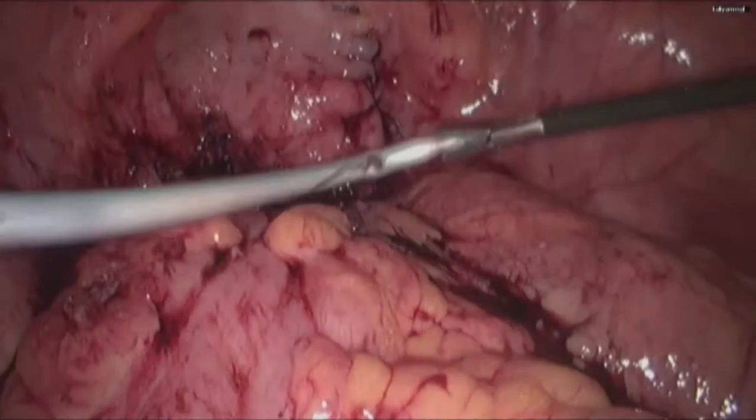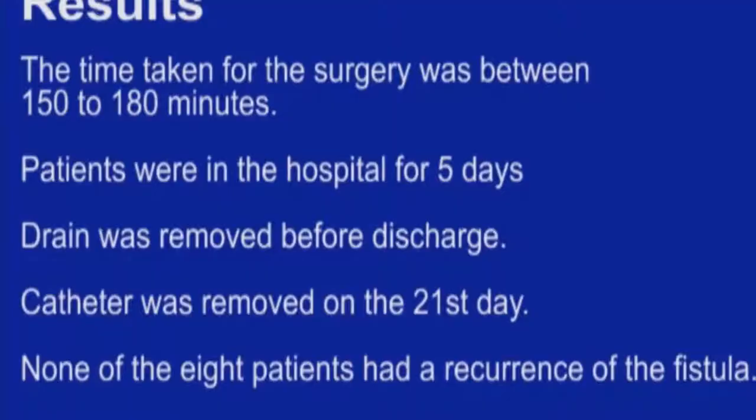The surgery took between 150 to 180 minutes. Patients were in the hospital for 5 days. None of the 8 patients had any recurrence of the fistula. Early laparoscopic repair of gynecological vesicovaginal fistula is feasible and reduces the distress in the patients.